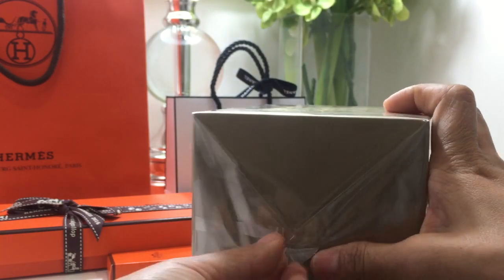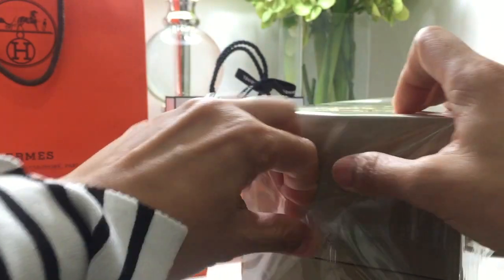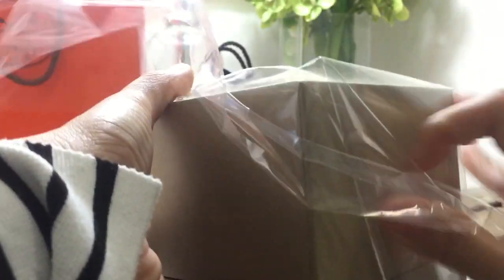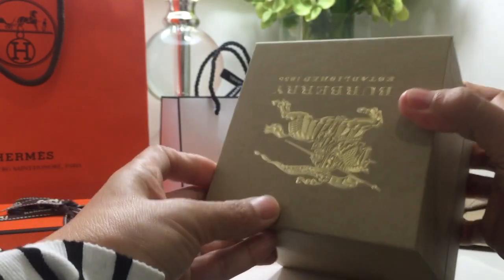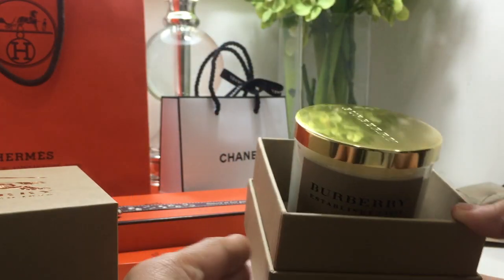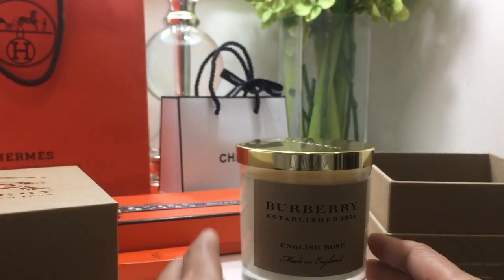I purchased this for $85 Canadian, and it took about three days for shipping — around two to three business days depending on your country. So you have plenty of time to decide if you'd like to get something like this. Let's open this up together — here you go, nicely packaged. Look at that, it's beautiful!